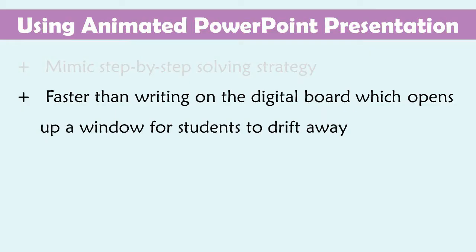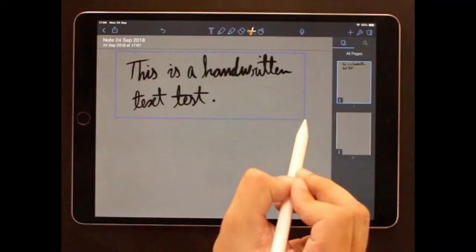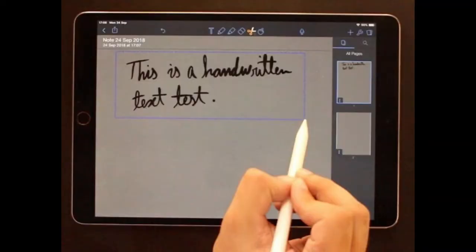This beats writing on the digital pod as well, because writing takes time and it gives our young ones the perfect opportunity to drift away. Besides, the digital fonts are nicer than my handwriting. And on top of that, PowerPoint presentations also allow me to highlight, write, and draw if I need to fill out more information.